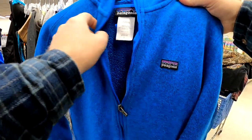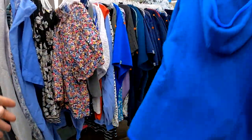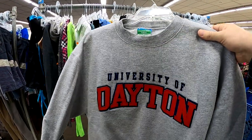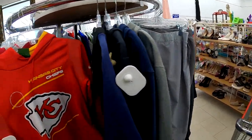Ended up finding Patagonia here for the first time in a long time — I don't find it too often. I did find a hoodie a couple weeks back, so I guess I take that back. But I'm definitely going to pick it up at $5. I was on the fence on that Eco Fleece — I think I left it behind.